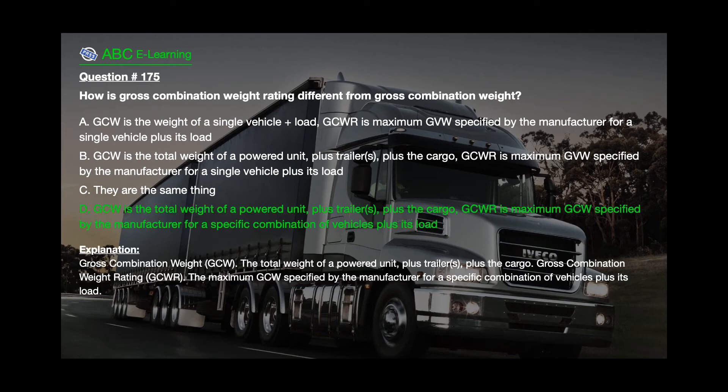The correct answer is D. Explanation: Gross combination weight (GCW) is the total weight of a powered unit plus trailer(s) plus the cargo. Gross combination weight rating (GCWR) is the maximum GCW specified by the manufacturer for a specific combination of vehicles plus its load.